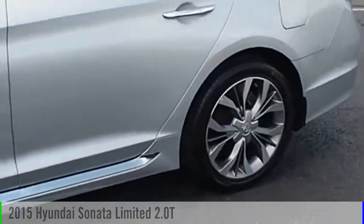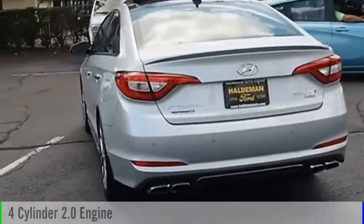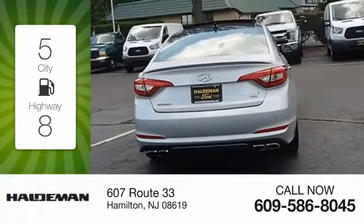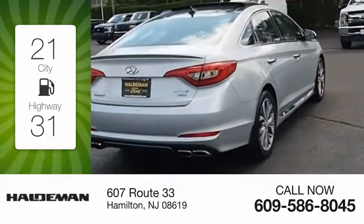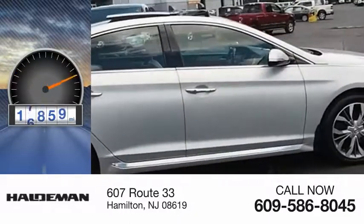Come test drive the 2015 Sonata. This vehicle is powered by a front-wheel drive, four-cylinder, 2.0-liter engine. Great fuel efficiency saves you money by requiring fewer trips to the gas station. This vehicle has less than 20,000 miles.